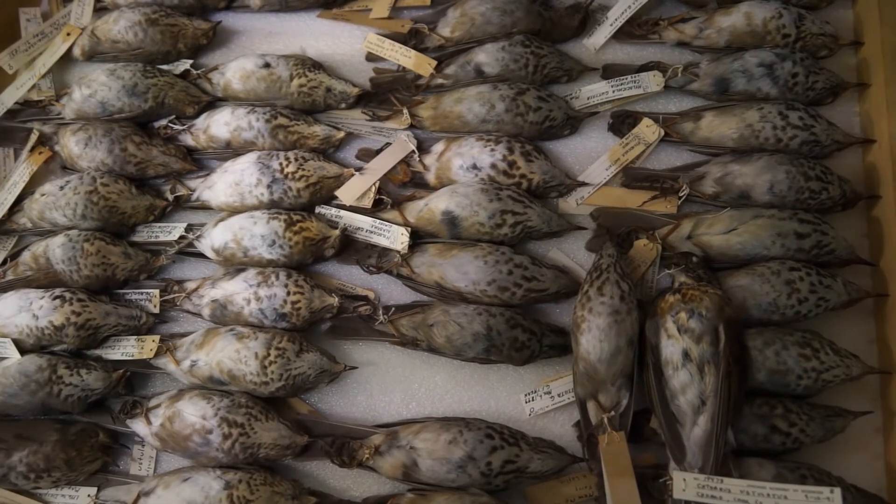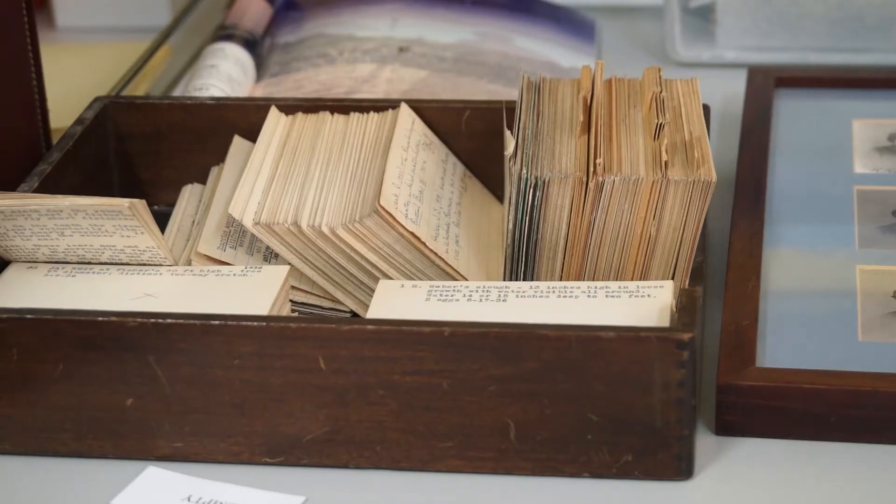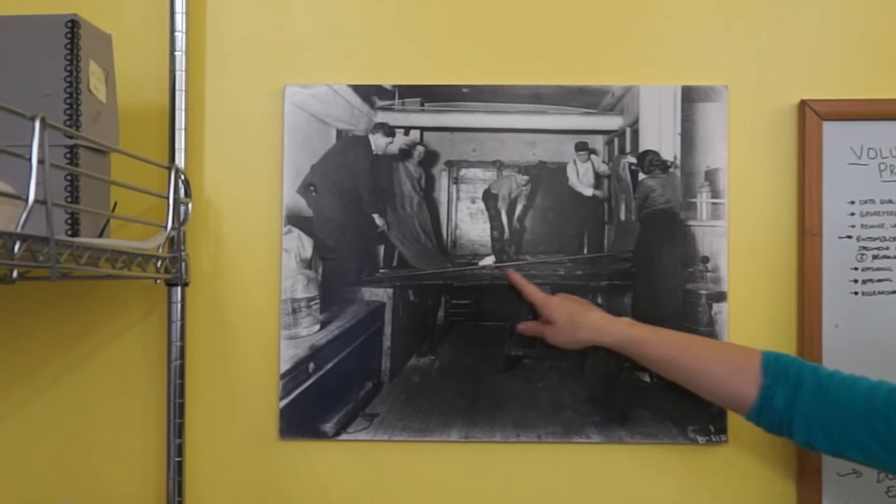So for a natural history museum, that means all of the specimens — whether they're bird specimens, insect specimens — but then all of the associated materials, so field notes or historic photographs. All of that material is here in our collection, and I am responsible for its management, long-term preservation, as well as access to those materials.